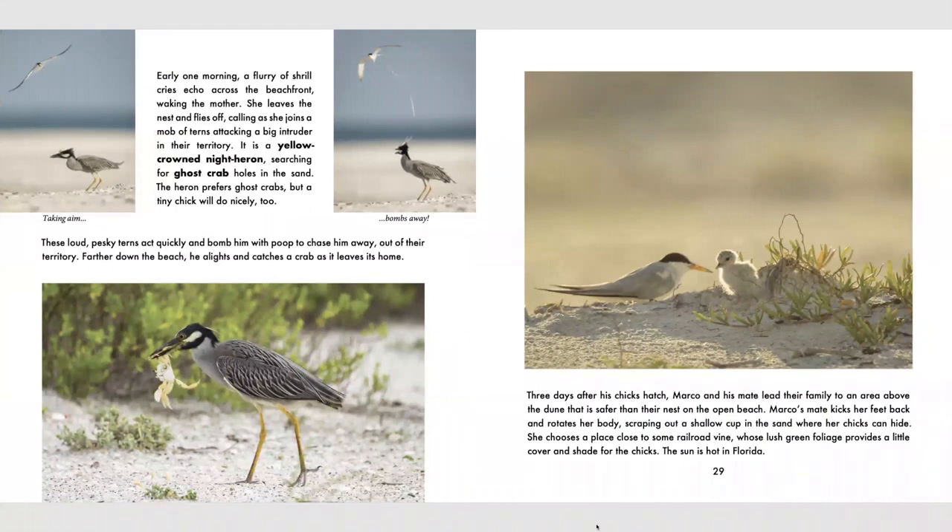Early one morning, a flurry of shrill cries echo across the beachfront, waking the mother. She leaves the nest and joins a mob of terns attacking a big intruder in their territory. It is a yellow-crowned night heron, searching for ghost crab holes in the sand. The heron prefers ghost crabs, but a tiny chick will do nicely too. These loud, pesky terns act quickly and bomb him with poop to chase him out of their territory. Farther down the beach, he alights and catches a crab. Three days after his chicks hatch, Marco and his mate lead their family to an area above the dune that is safer than their nest on the open beach. Marco's mate scrapes out a shallow cup in the sand where her chicks can hide, close to some railroad vine whose lush green foliage provides a little cover and shade. The sun is hot in Florida.